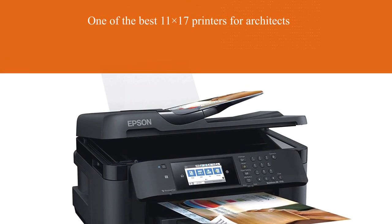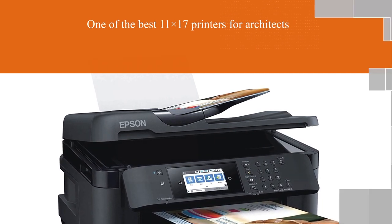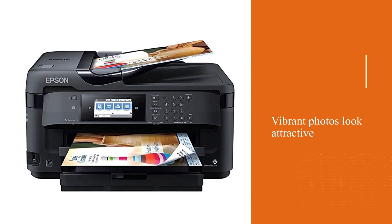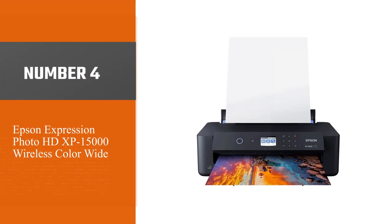It comes with four ink cartridges, and the prints it produces — the bright and vibrant photos — look very attractive. The 250-sheet input capacity brings more ease to your printing, letting you keep printing with fewer reloads.